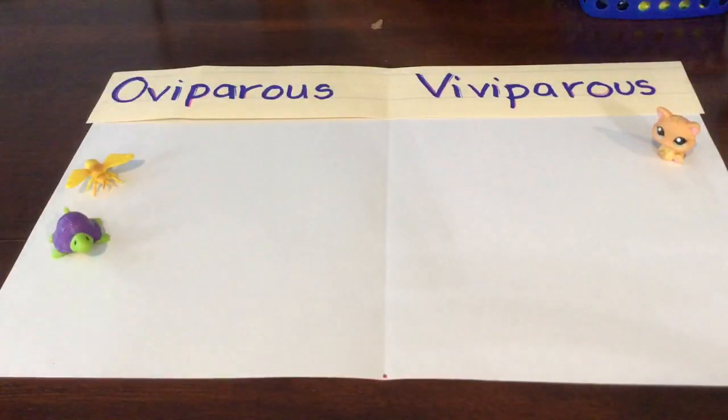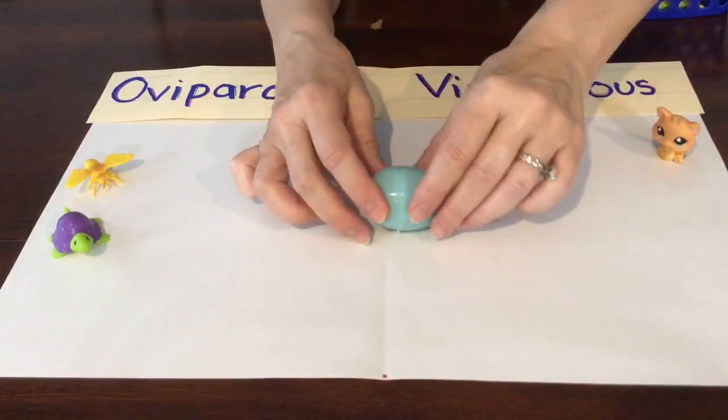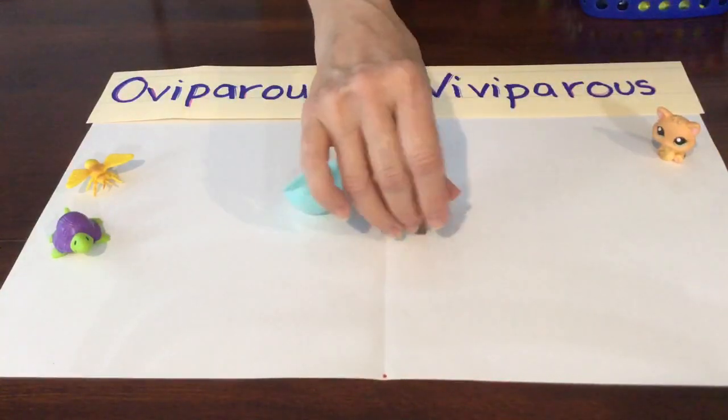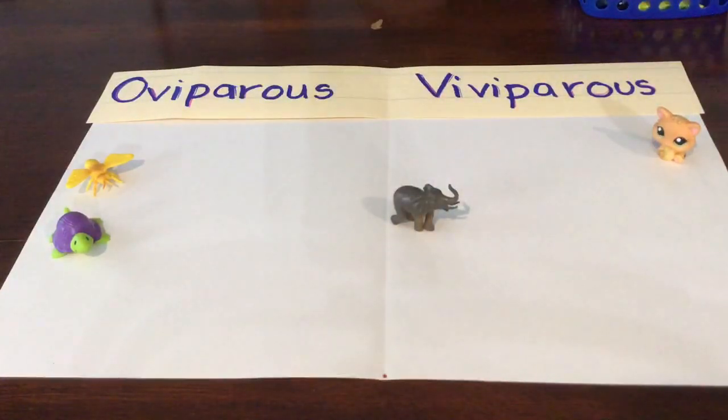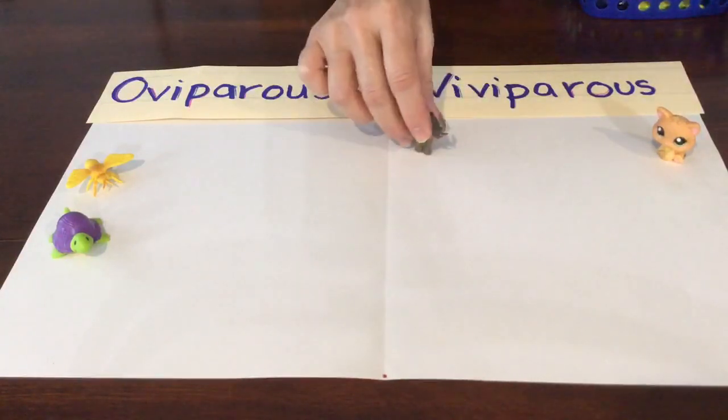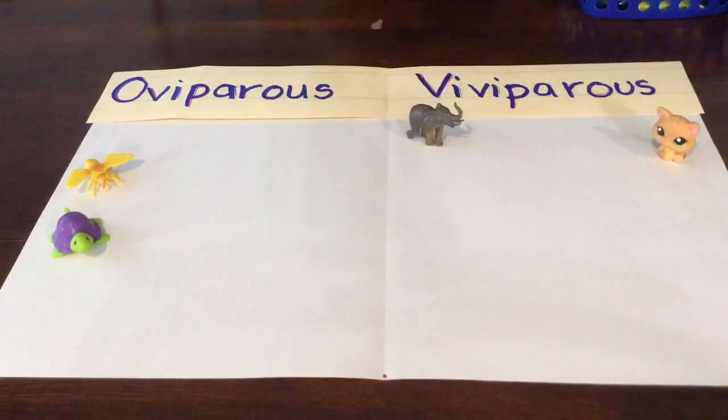I bet y'all are getting these all right. Look at our blue egg — what could be in here? It's an elephant! Do mama elephants lay eggs? No, they don't lay eggs. It's viviparous.